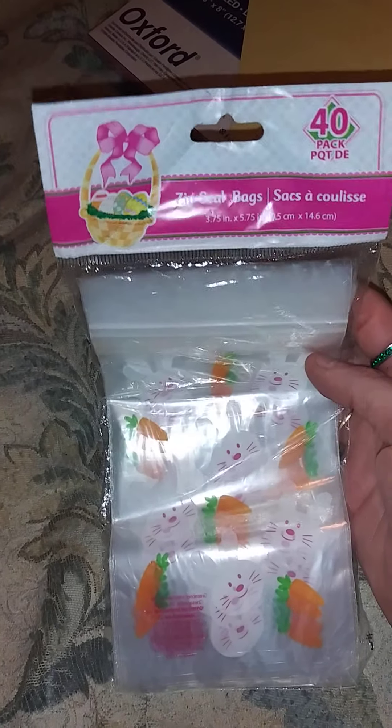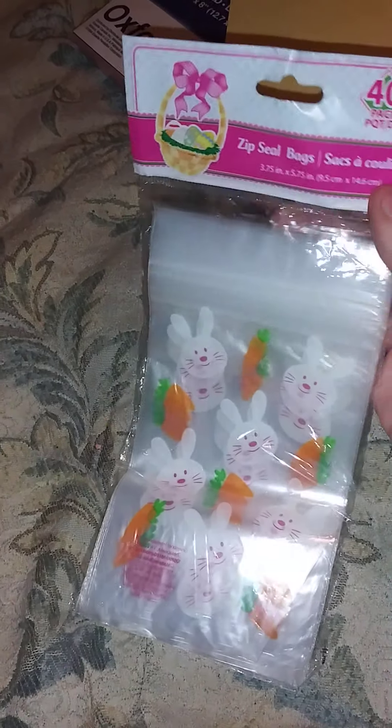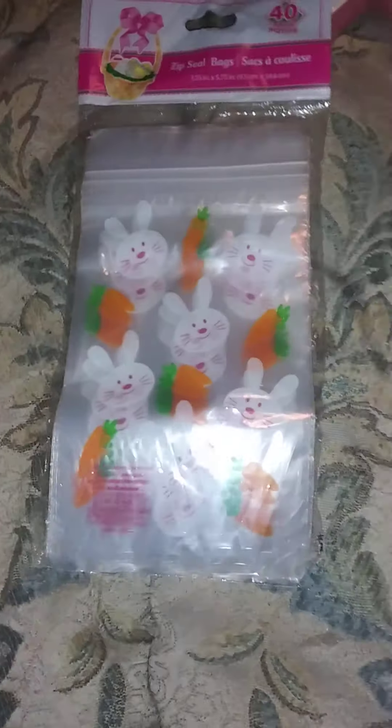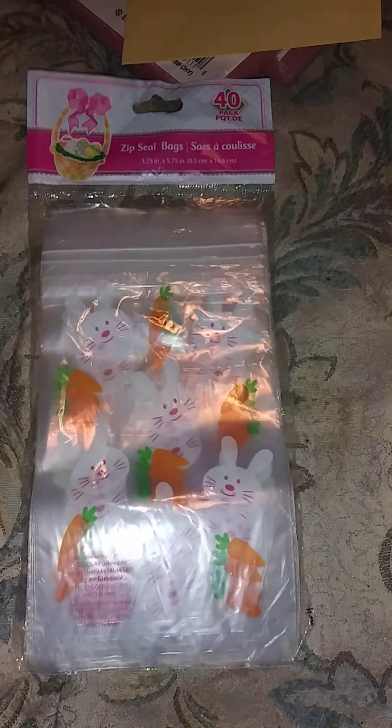The next thing I found were these zip seal bags, and I'm always picking these little baggies up when I see them because I do a lot of eBay and I do a lot of smaller items. I think these little baggies are so cute to put in with my orders. This was only a dollar, they're brand new never been opened, and there's 40 in here — not bad for a buck.